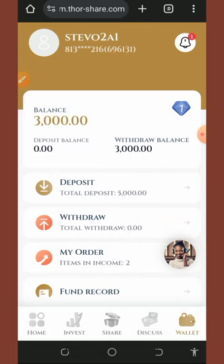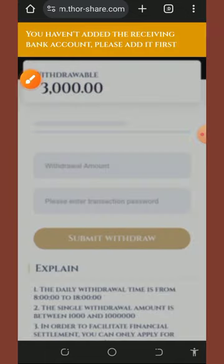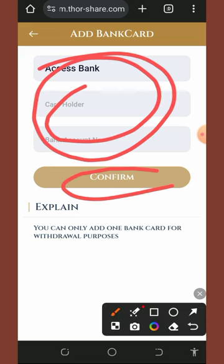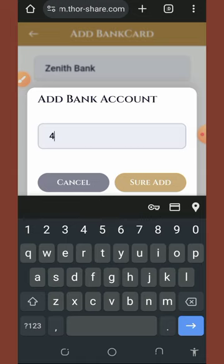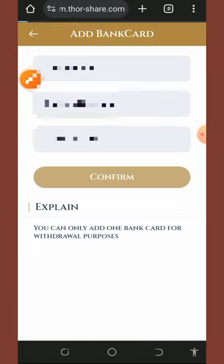We now have 3,000 naira available for withdrawal. To withdraw, tap the withdraw button. If you haven't added your bank information yet, you'll be prompted to do so. Enter your bank details and tap confirm. You'll also need to enter your transaction password — a payment password you set up during registration — then tap 'sure add' to save your bank account.